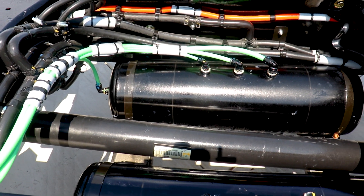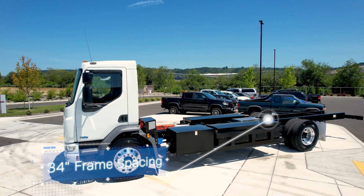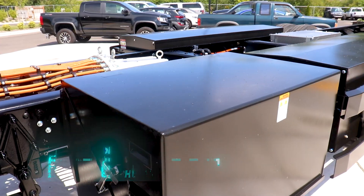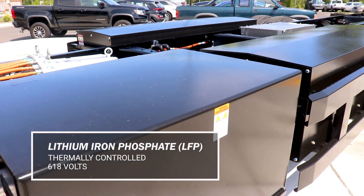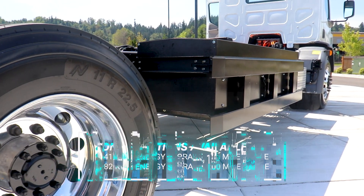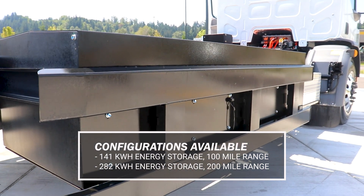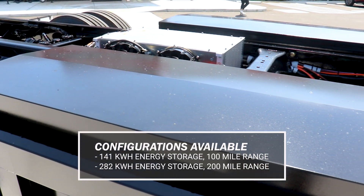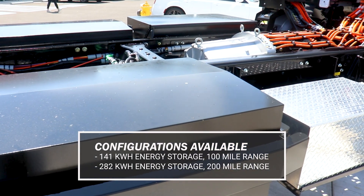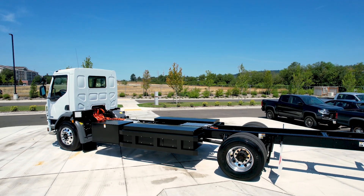The standard production driveline is the same driveline that its diesel cousin would use. You can see the driveline in between the frame rails. Also on the side of the frame rails, covered just below the black covers, are the battery cradles. We offer two different battery packs with different ranges. The first configuration has a single 141 kilowatt-hour battery giving about 100 miles of range. If you double that and go with the 282 kilowatt-hour energy storage, you can get up to 200 miles of range.